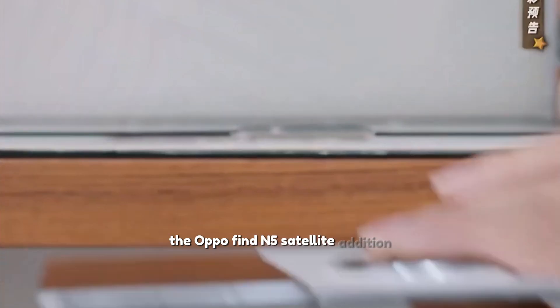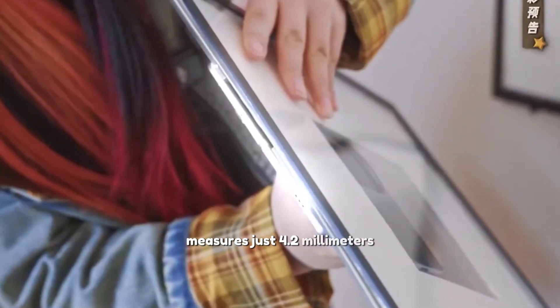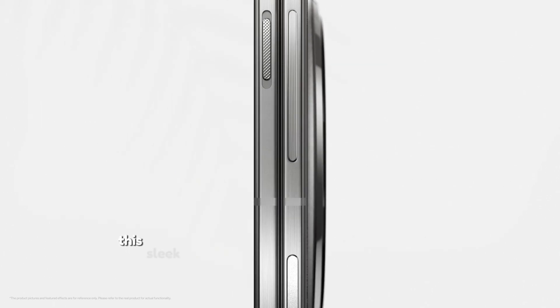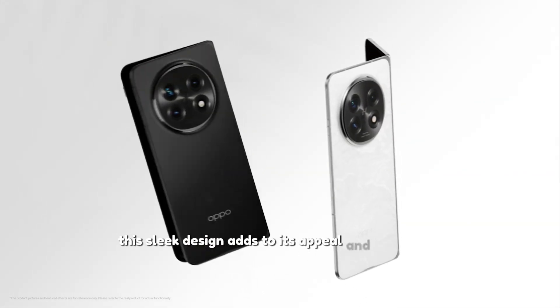In terms of thickness, the Oppo Find N5 Satellite Edition measures just 4.2 mm when folded and 8.95 mm when unfolded. This sleek design adds to its appeal and portability.